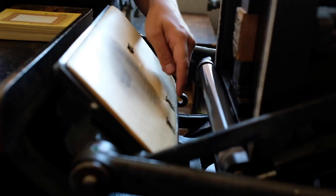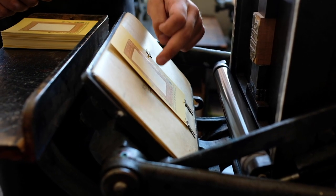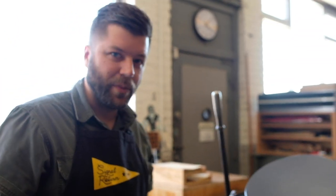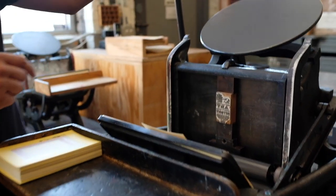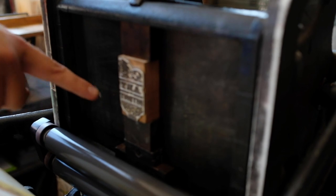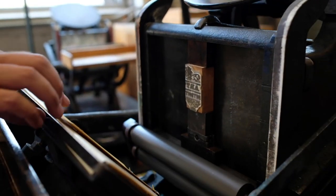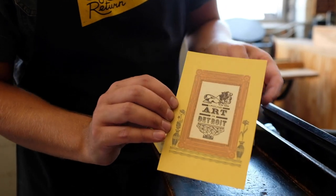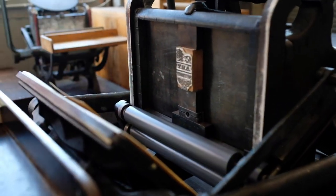These pins are called gauge pins, and that's where our paper sits to register our paper to hit the die where we want it to hit. I've done some work ahead of time and lined this up already. If I pull this handle, you can see where the ink gets covered on the die. If I pull this all the way down, our paper gets pushed onto the die and that's how you get your finished print. We'll print a few more just to show you how that process works.